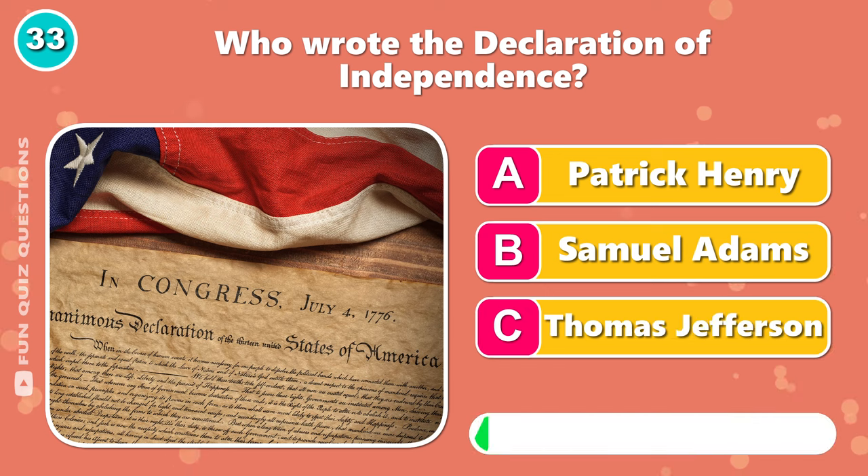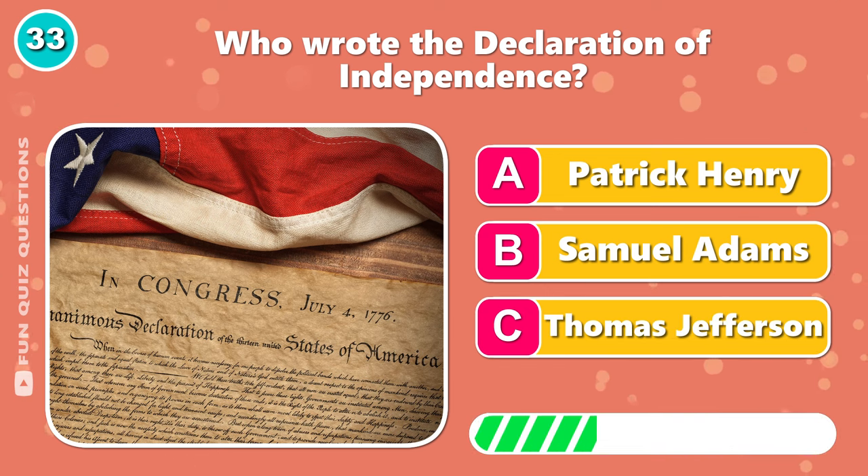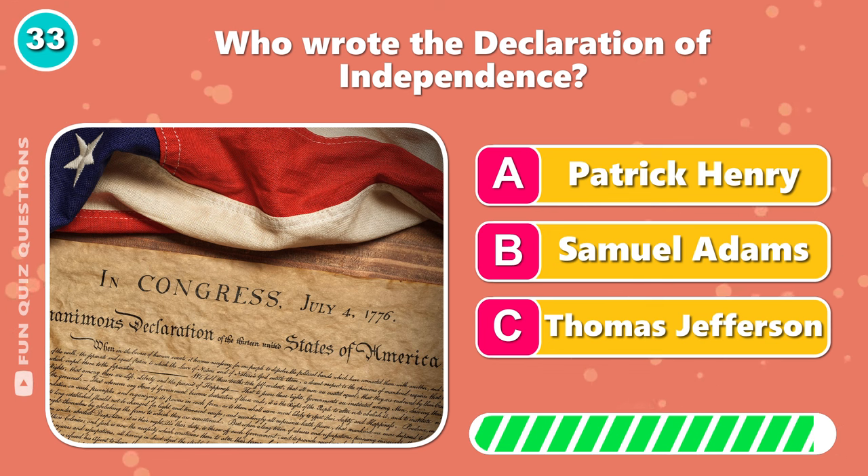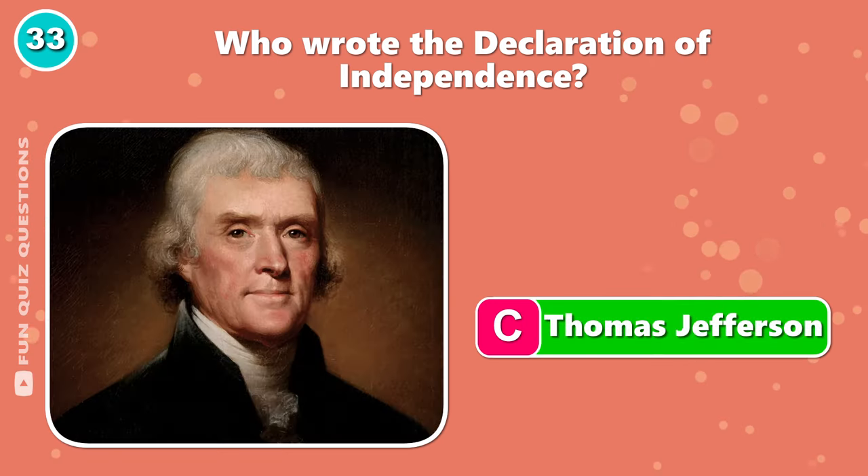Who wrote the Declaration of Independence? It was C, Thomas Jefferson.